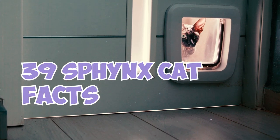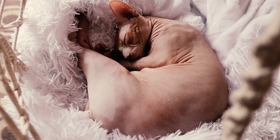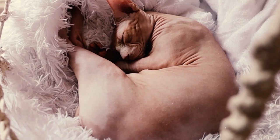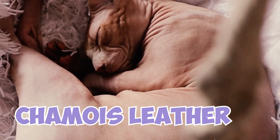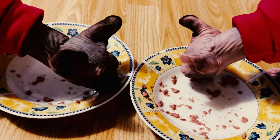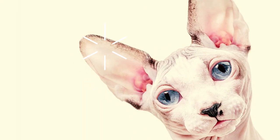Sphinx cats aren't completely hairless. Their skin is covered in short, fine hairs that give their body a similar texture to chamois leather. Even according to the breed standard, all Sphinx cats should have some evidence of hair on the bridge of the nose and the ears.